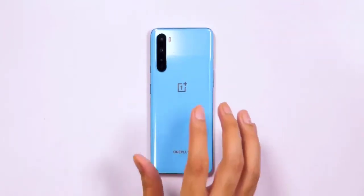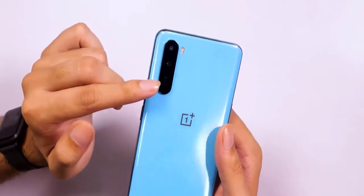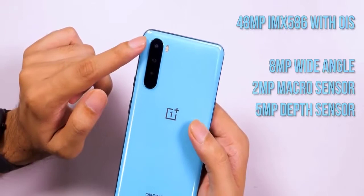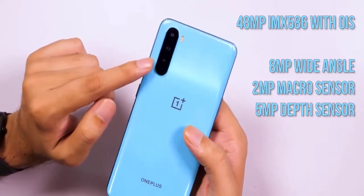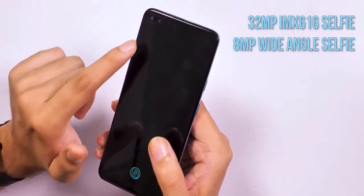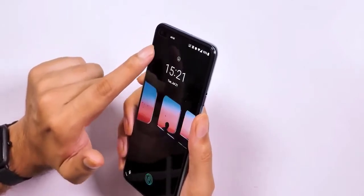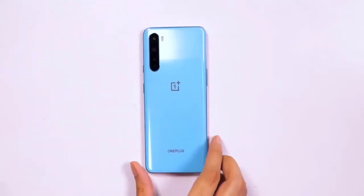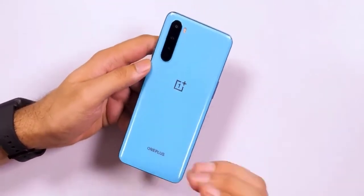Preliminary shots captured using the setup look promising, though it's a tad early for us to comment on the OnePlus Nord's shooting capabilities. Inside purrs Qualcomm's mid-range Snapdragon 765G chipset, which is a 5G-capable SoC and uses Adreno 620 graphics. Worth mentioning that as of now, the only other smartphone in the country using the same chipset is the newly launched Vivo X50 Pro. The SD 765G isn't as powerful as the top-end Snapdragon 865 that powers the OnePlus 8 and 8 Pro, but it touts improved CPU speeds and 30% faster graphics rendering than its predecessor, the SD 730G, and features dedicated hardware to deliver a fast and smooth experience.